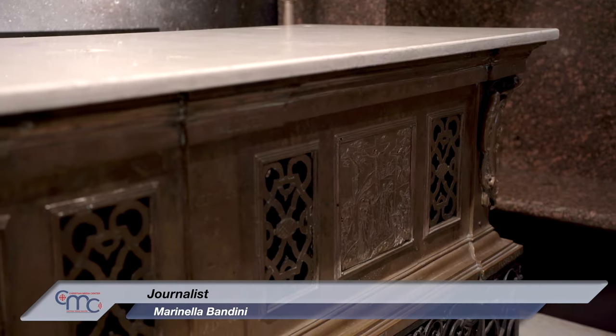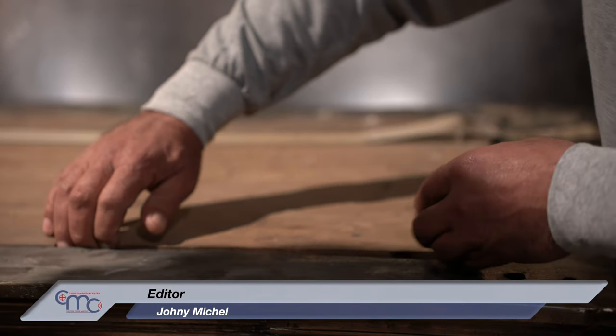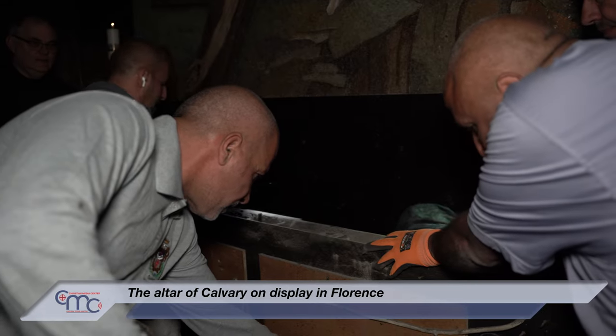On Monday, April the 8th, the altar of the Latin Chapel of the Crucifixion, on Calvary, inside the Basilica of the Holy Sepulchre, was removed. It will be transferred to Florence to be restored and displayed at the Marino Marini Museum.